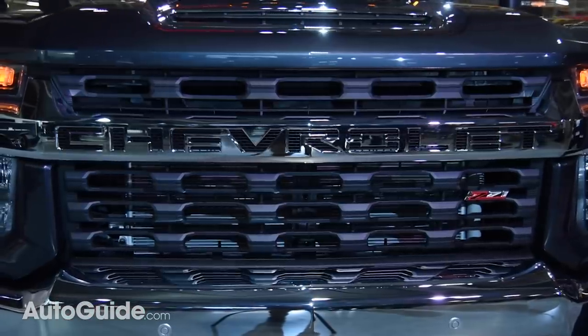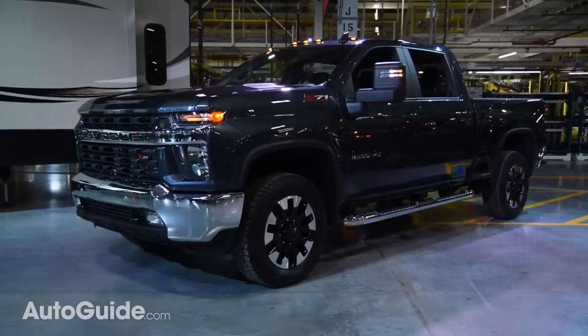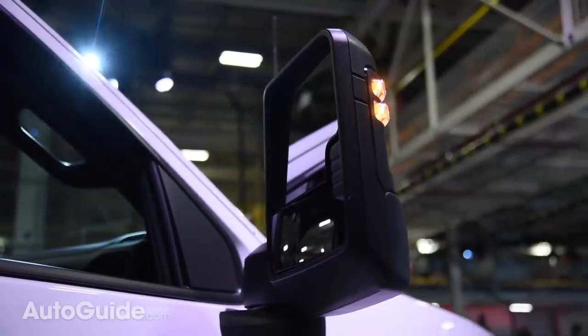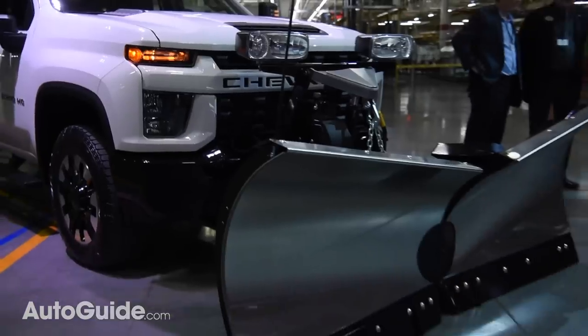Further simplifying things for heavy-duty truck customers, engineers made numerous small changes to the new Silverado HD. They integrated the engine block heater into the driver's side front bumper under a spring-loaded door, so there's no cord hanging from the grille. They've improved the side view mirrors for easier and safer towing, plus they've made it simpler to fit snow plows than before.